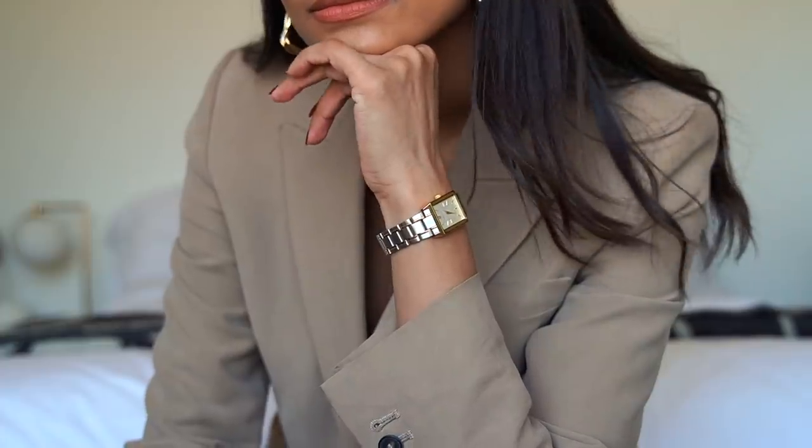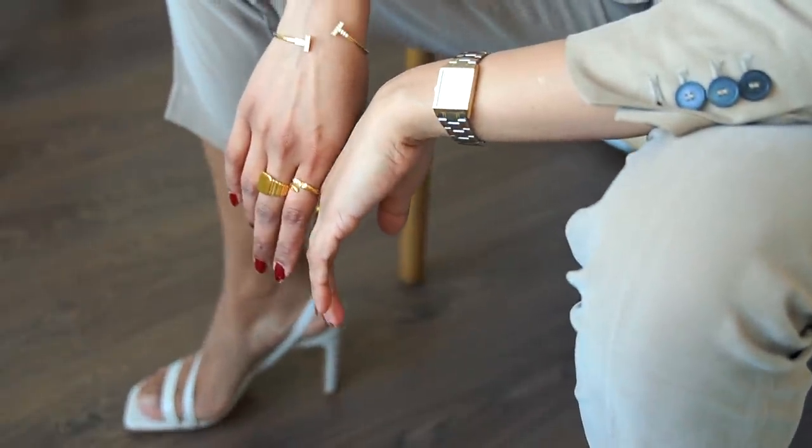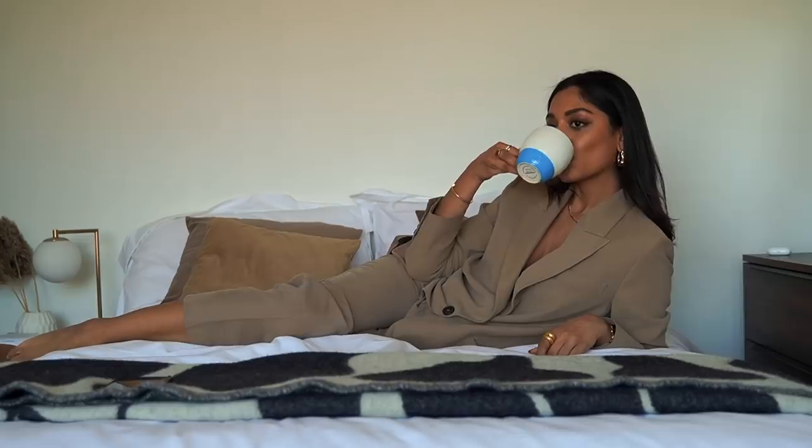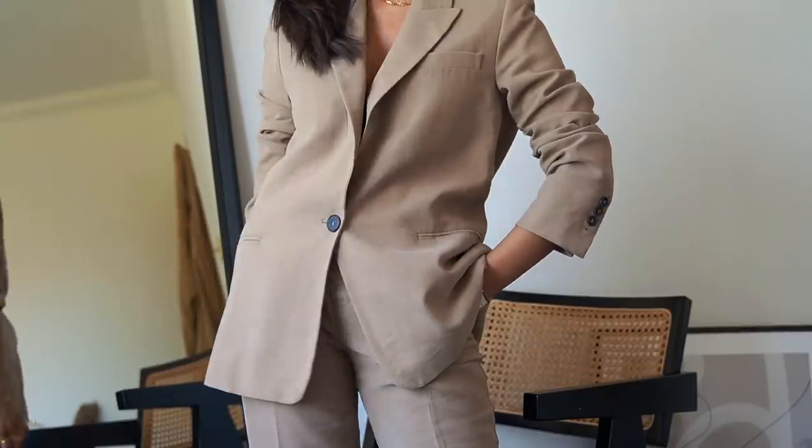This suit is actually one of the most comfortable suits that I own. The material is so soft and easy to wear — it's perfect during the day, during the night, and it has an elasticated waistband as well so it's perfect if you're going for an evening meal.